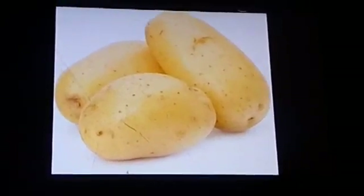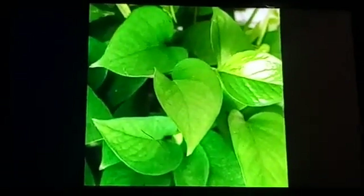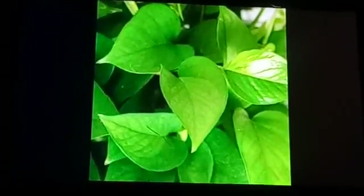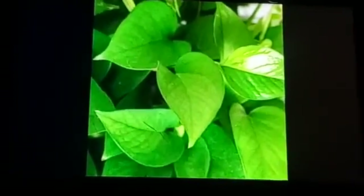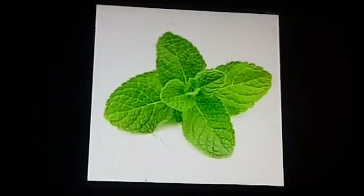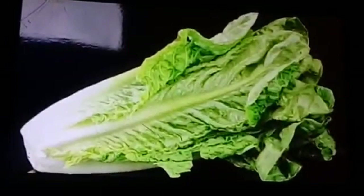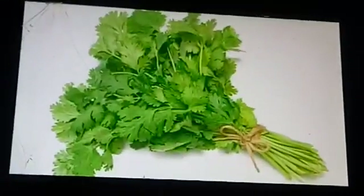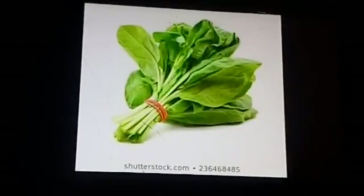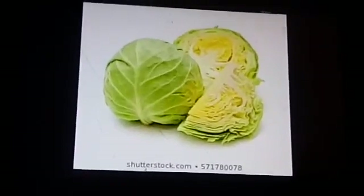Next, edible parts of a leaf. Some plants store their extra food in leaves. Examples: mint is a leaf of a plant, lettuce is a leaf of a plant, coriander is a leaf of a plant, spinach is a leaf of a plant, and cabbage is also a leaf of a plant.